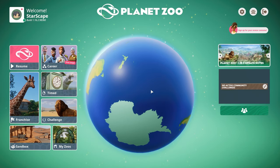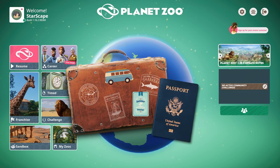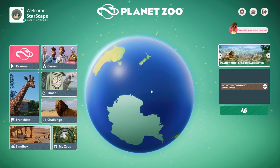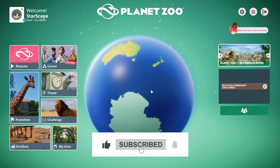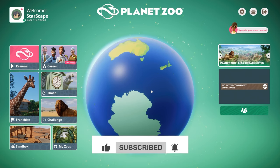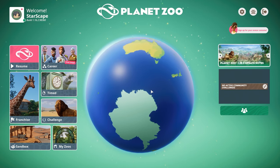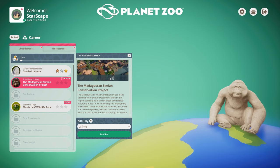Hey, what's up and welcome back to another exciting episode of Planet Zoo! I am definitely pumped about today's episode — I've packed my bags, gathered my passport, and I'm ready to head off and see what adventure we can get into. If you're excited, hit the like button, subscribe, share, and leave an emoji of your favorite primate in the comments.